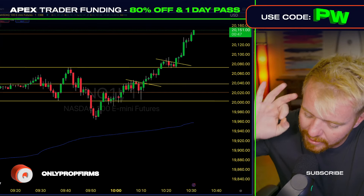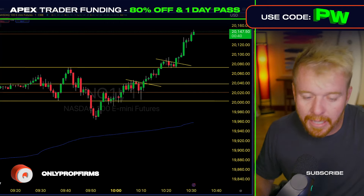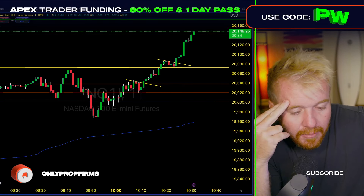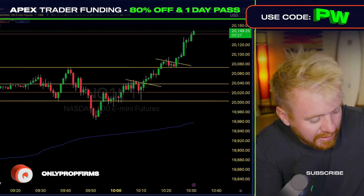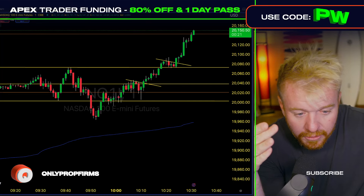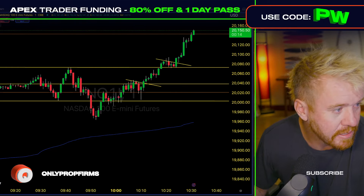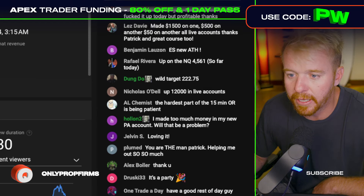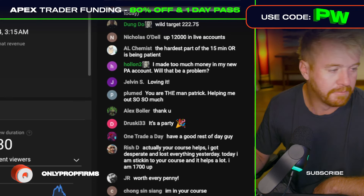If you guys have not already checked out the course, it's $200. Stop sitting around — people say 'Patrick, I'm gonna buy your course once I get a payout.' That makes no sense. If you wait for a payout, you're gonna keep paying for resets, you're gonna keep paying for accounts, you're gonna keep wasting money. Spend the $200, sign up today. People in the chat love the course — someone said it's worth every penny. Is it worth the $200? It's 200 bucks.